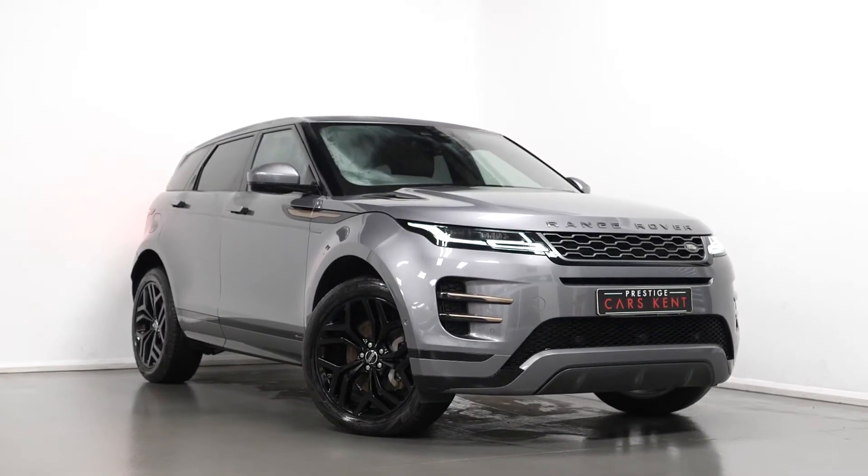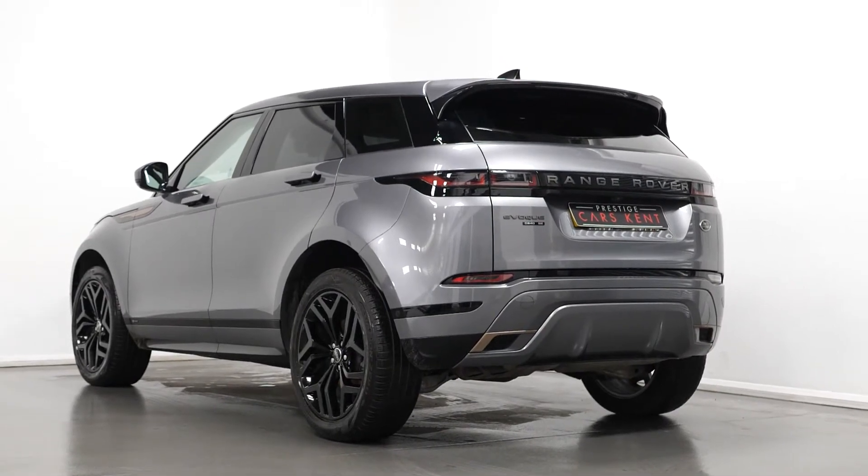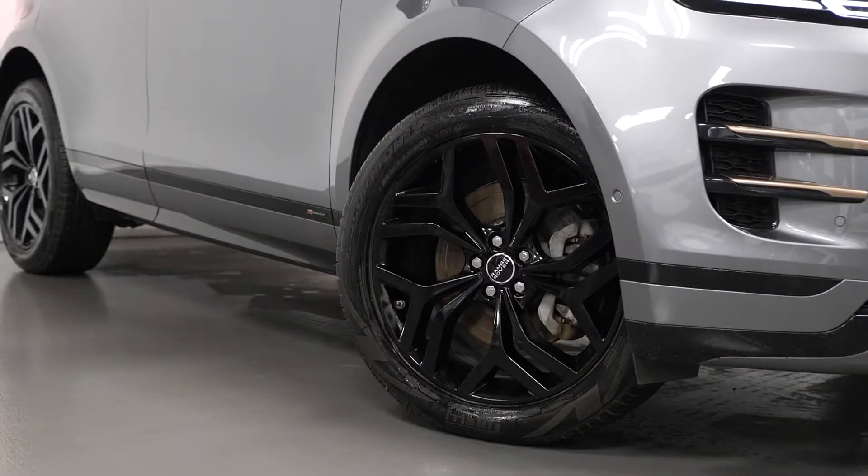Hi there, Mac here from Prestige Cars Kent. This is a quick video run-through tour of our 2020 Range Rover Evoque R-Dynamic SE we have new in stock. I'm just going to run through the specification of this car, pointing out some of the main standout features.